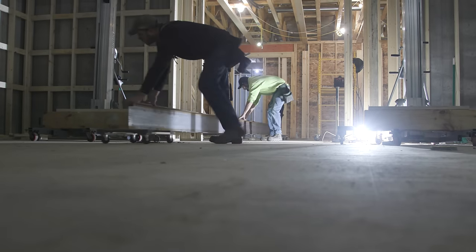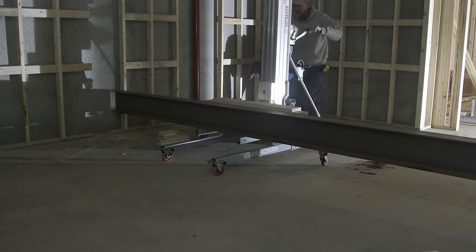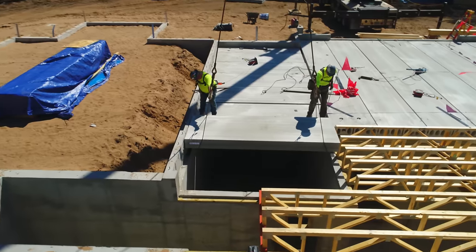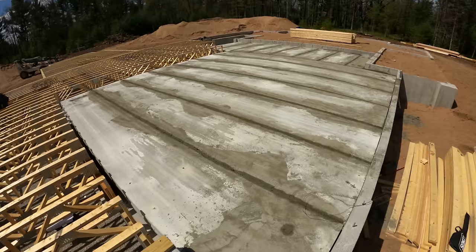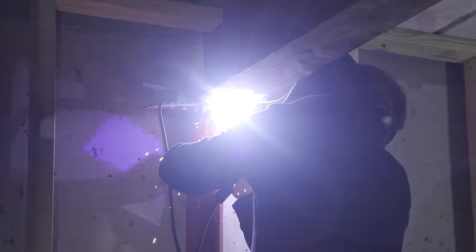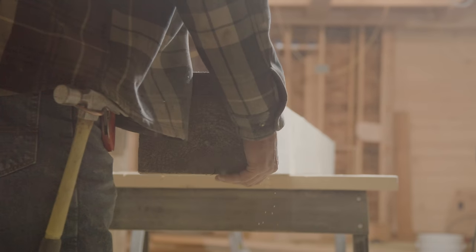Directly beneath the garage lies a hidden gem — the theater room — a space that promises to be truly exceptional. Thanks to the innovative use of hollow core concrete structural panels, this lower level sanctuary takes shape. Steel beams are carefully installed, spanning the room and providing sturdy support for the timber frame ceiling above.